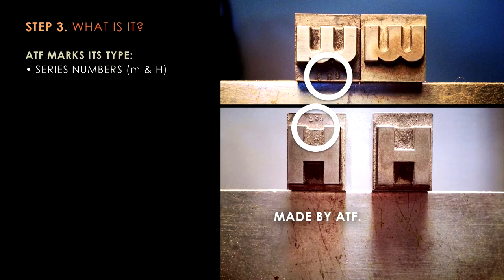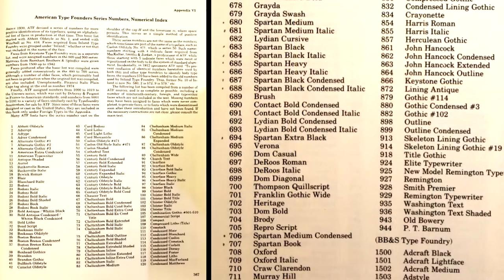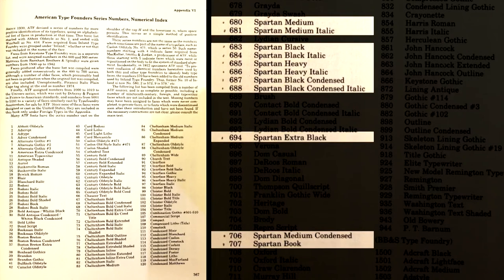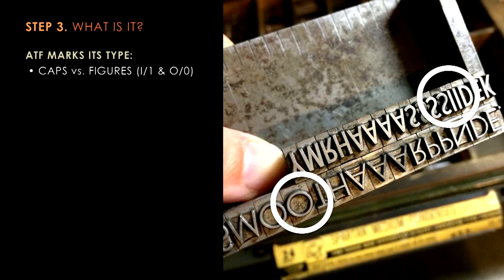We started with the low hanging fruit, which is ATF Spartan. American Type Foundry puts series numbers on their lowercase m's and h's, which tells you right away that it's made by American Type Foundry. So if we didn't see a number on the lowercase m or the h, we knew it was not ATF Spartan. We could then take that number and look at an appendix in the back of Mac McGrew's book and easily identify by number what the typeface name was — for example, number 683 is Spartan Black. ATF also put a capital C on its uppercase O's and I's so you could tell the capitals apart from the figures — zeros and ones — to avoid confusion when working with type. Again, if you didn't see those marks on the zeros, ones, capital O's, or cap I's, it's not ATF, therefore it's not Spartan.